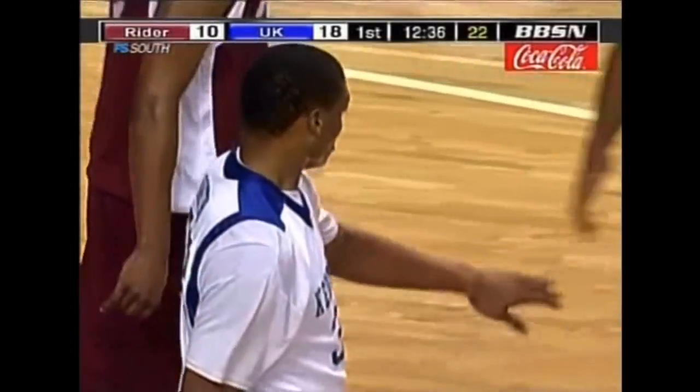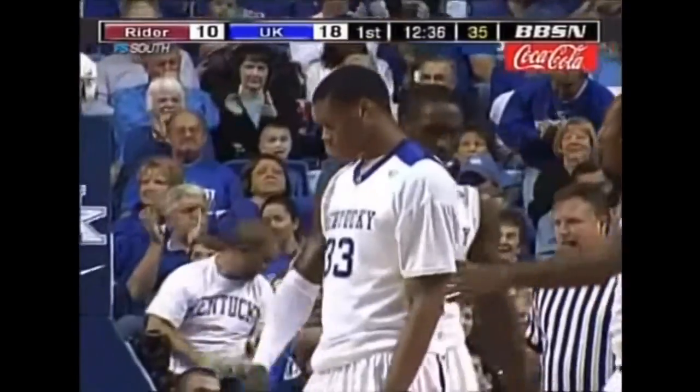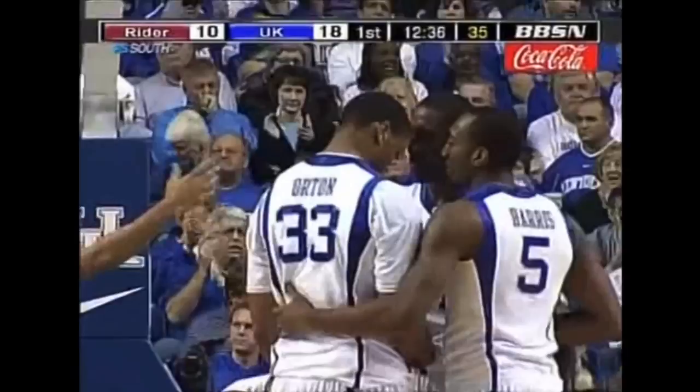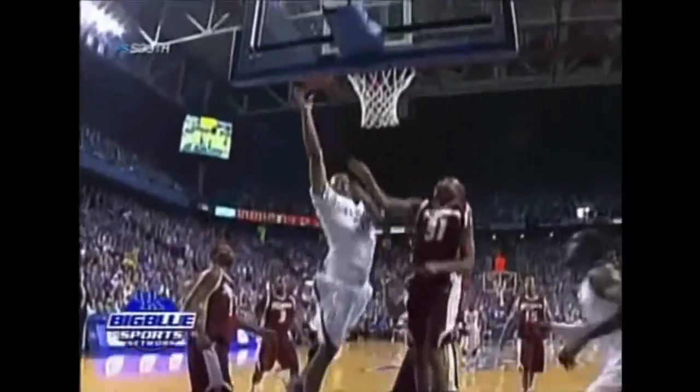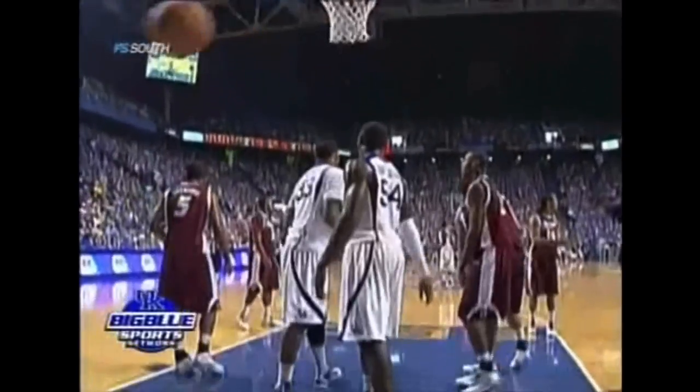Speaking of stronger, number 33 is Daniel Orton — got position inside. Out of Oklahoma City. He hasn't been scoring a lot, but here you see just a real good job catching the ball in traffic. Does put it on the floor, but manages to gather it and finish.